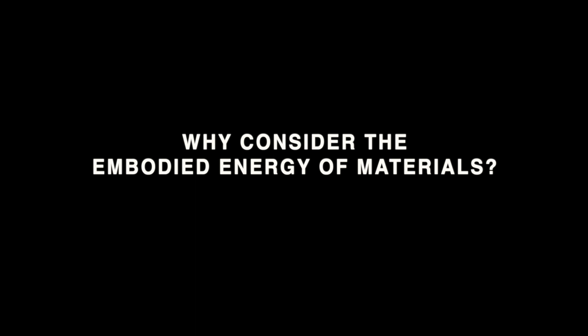Embodied energy is basically the amount of energy it takes to create a product, to pack that product, to ship that product, to install that product, and for the back end of the lifespan, to demolish that product.